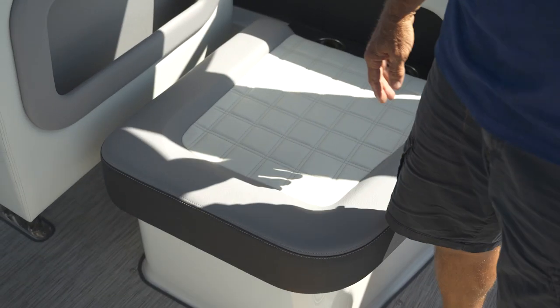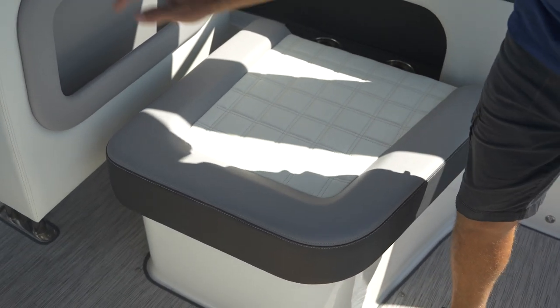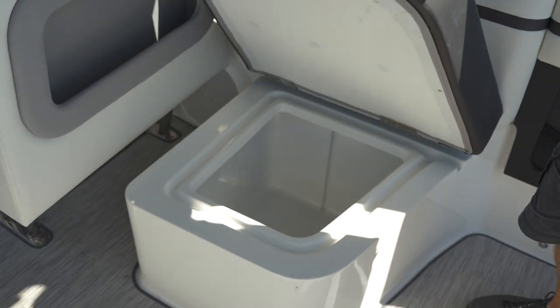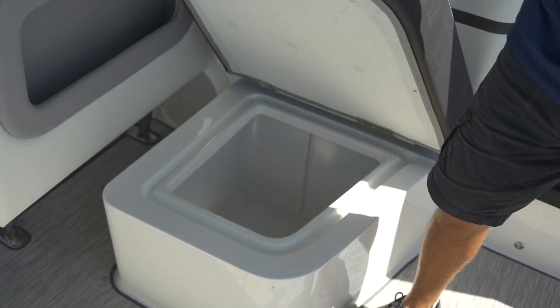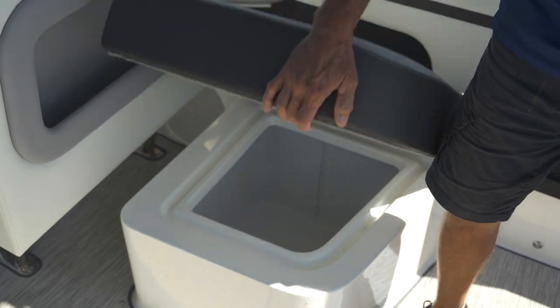Another cool option on the Cobalt 30 SC is conveniently located midship, right behind the captain's chair — a nice convenient built-in cooler. Throw all your goodies in there; it's fully insulated and has a drain, so it's nice and easy.